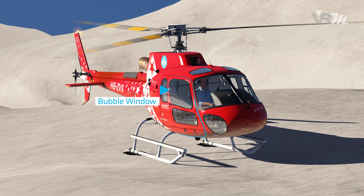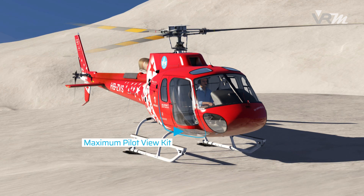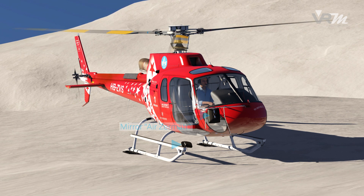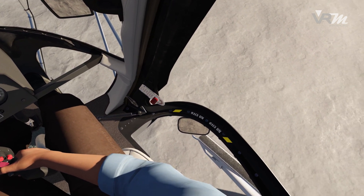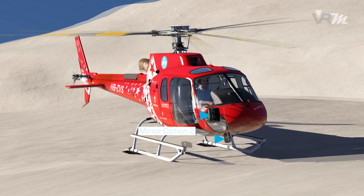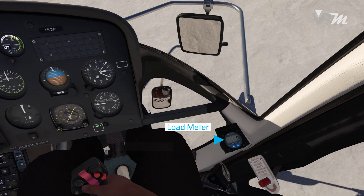In addition to the standard setup, a bubble or floor window as well as the maximum pilot view kit are available. Two different mirror systems are implemented. As in the real helicopter, the perspective changes when the pilot moves his head.